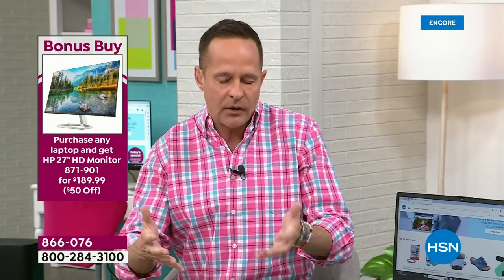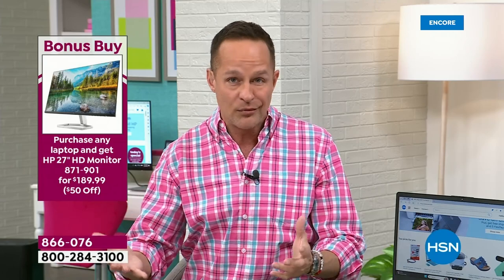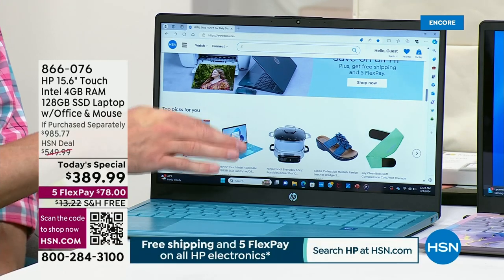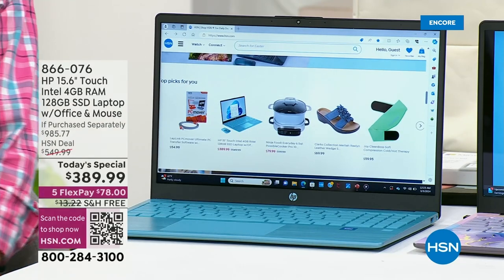I mentioned upgrading — why upgrade? Speed is number one. Number one reason people buy a new computer: the computer's slow as heck. So, is your computer slow? Does your computer hesitate when you open multiple things?